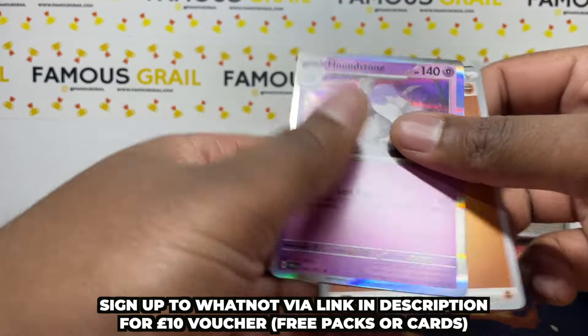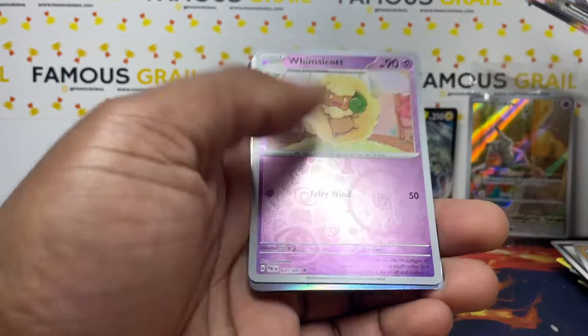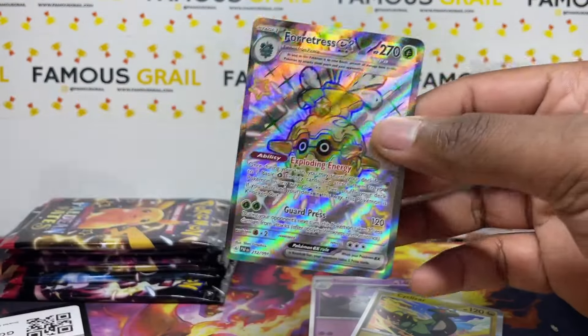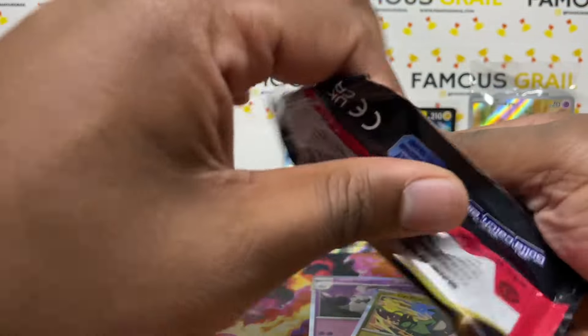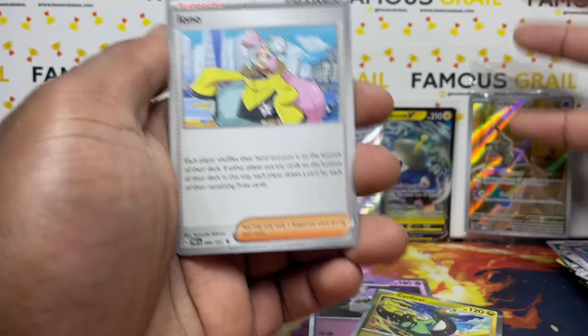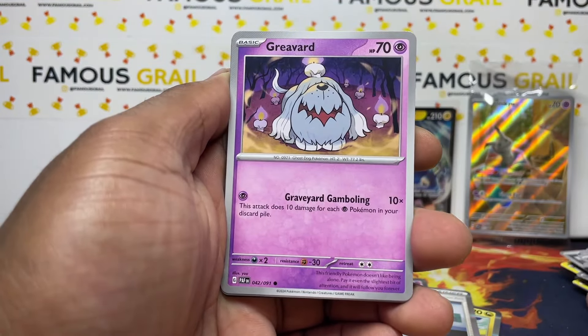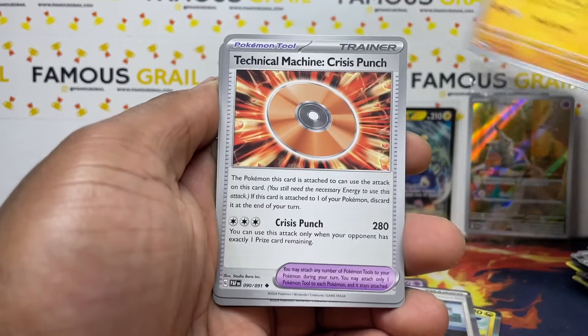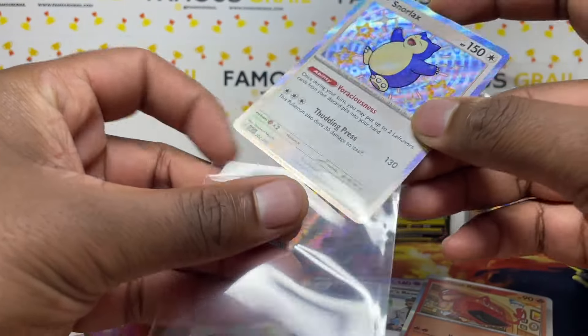We got a Honedge holo there. So yeah, we grabbed the mini tin and two ETBs. The other ETB I want to use for another video this week. I wanted to save some product but then I was like, I'll just sell it all on stream and have fun. So now let's open the Paldean Fates ETB. Oh, I got a full art there! And — oh my god — I got a Snorlax baby shiny! Let's go! This is one of my chases and I have not pulled one yet!